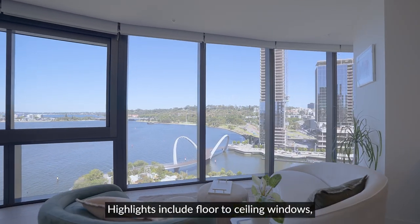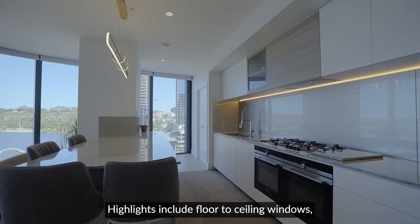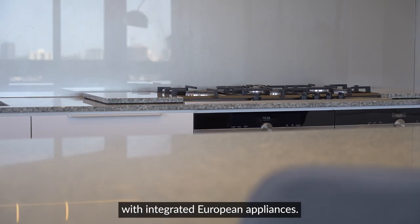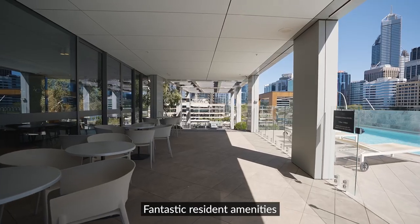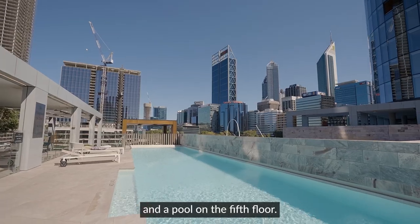Highlights include floor-to-ceiling windows, a superb granite kitchen with integrated European appliances, fantastic resident amenities and a pool on the fifth floor.